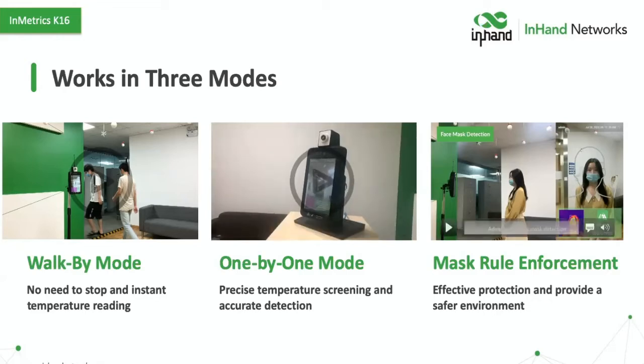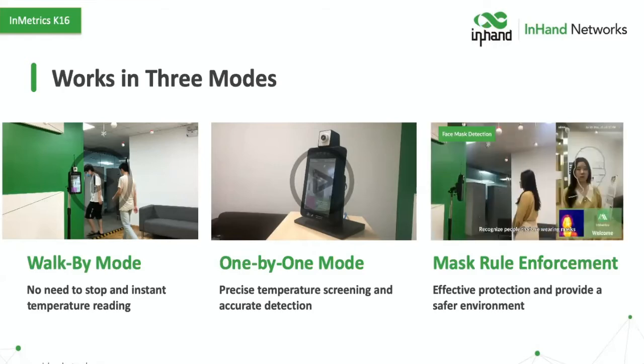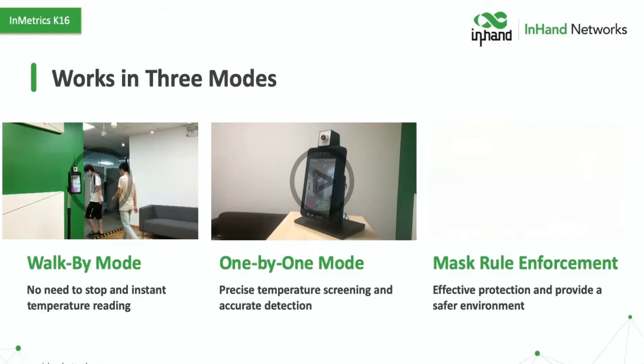We also have our mask rule enforcement mode. This is going to help give you effective protection and provide a safer environment to make sure everyone's compliant. The device prompts "Please put on a mask" when needed. Think about how much easier that makes life for people, as opposed to having an employee up front wearing masks and possibly a face shield, interacting with customers and employees. It just lets people get back to doing their normal jobs — it's making things simple.